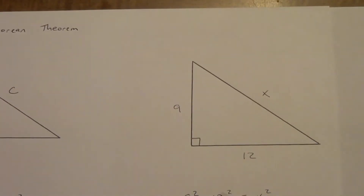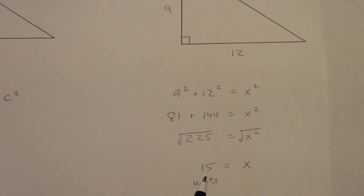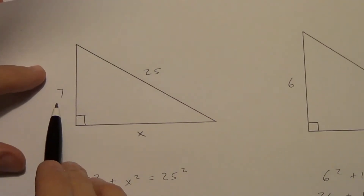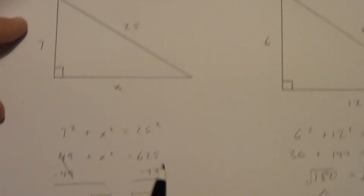Right here: 9, whole number; 12, whole number; 15, whole number. So we did all of those. We also have another one in here — 7, our answer was 24, which is a whole number, no roots, no decimal, nothing like that, and 25. So 7, 24, and 25 is one of the Pythagorean triples we're going to talk about.